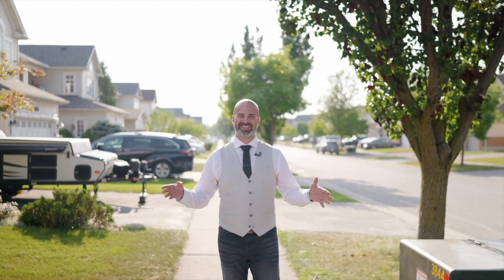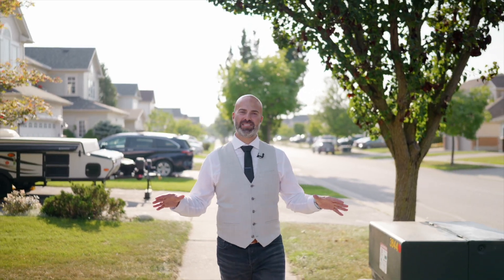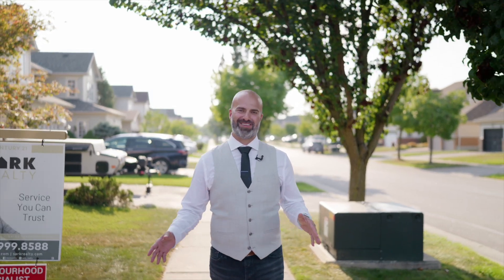Are you seeking peace amidst the chaos? Dreaming of serene evenings by the lake? Let me introduce you to a place where dreams meet reality. And if you haven't already guessed it, yes, we are in my favourite neighbourhood, again, Whitby Shores.